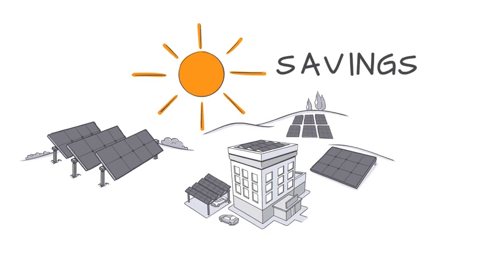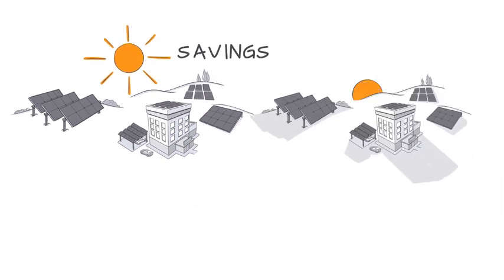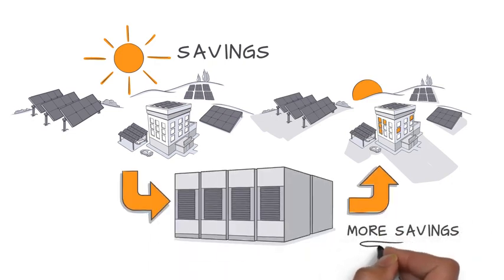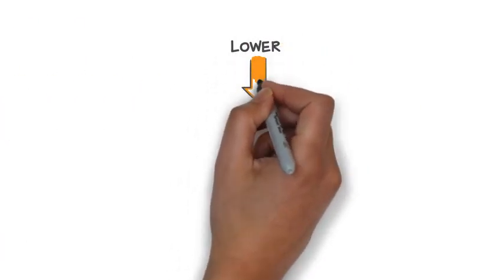If your energy usage is still high before or after times when your solar system is generating electricity, battery storage can potentially save you even more. How? By helping to lower something called demand charges.